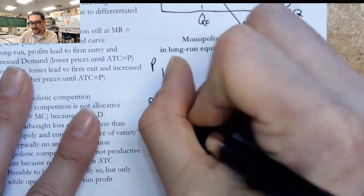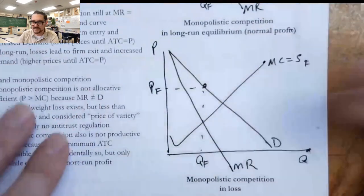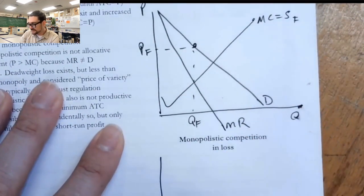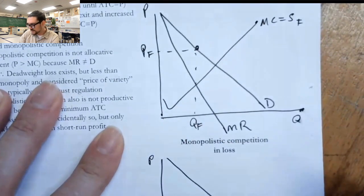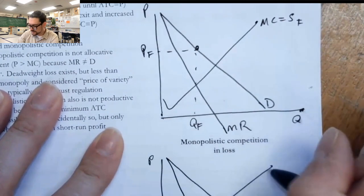You might be wondering why we're not drawing the market graph. It's really because the firm is what we're going to be analyzing in terms of monopolistic competition — we're not terribly concerned about a market graph. And for our last base picture: demand, then separated marginal revenue, and an upward sloping marginal cost.